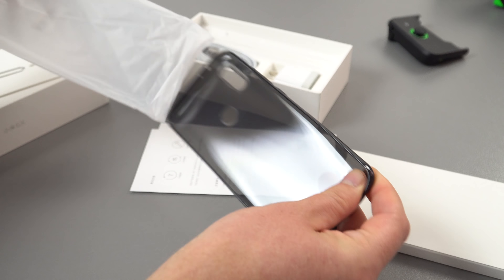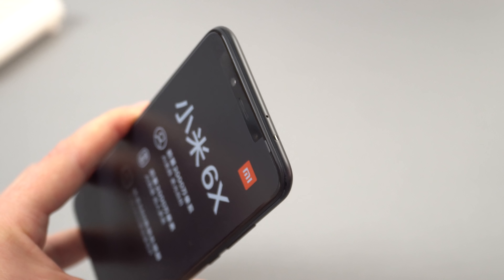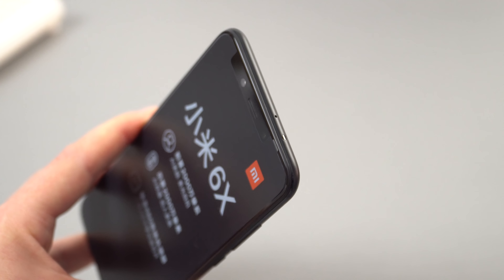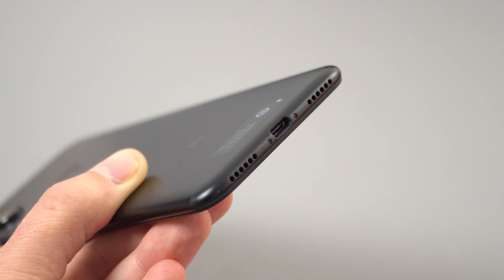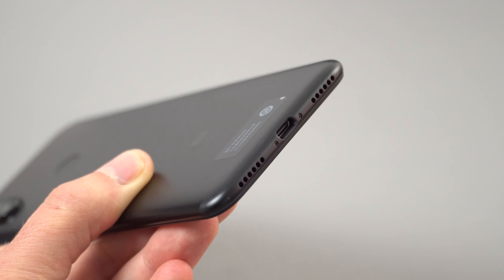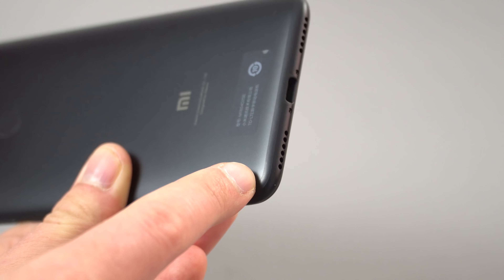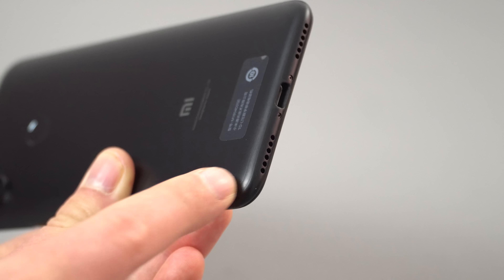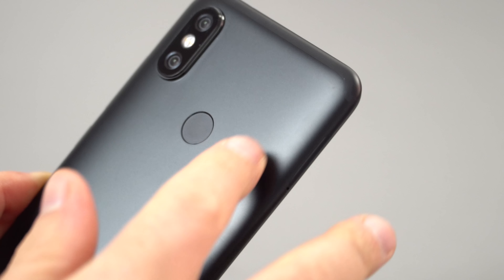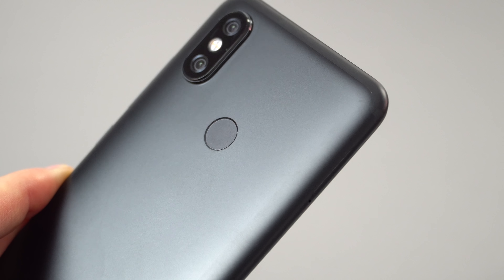The TPU case quality is okay — good as a first temporary case before you get something better. Along the top there's an IR transmitter and secondary microphone for noise cancellation. Down the bottom we have a loudspeaker, microphone, Type-C port, and two torque screws holding the unibody housing in place. You can see the antenna lines — quite discreet — and a rear fingerprint reader.